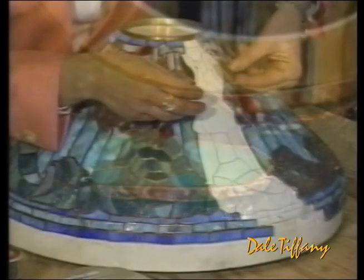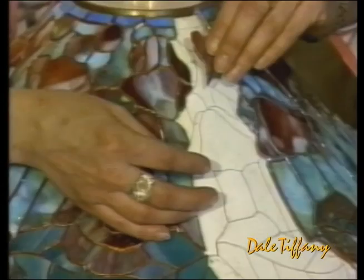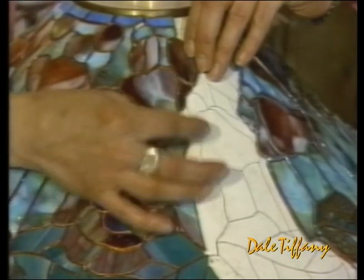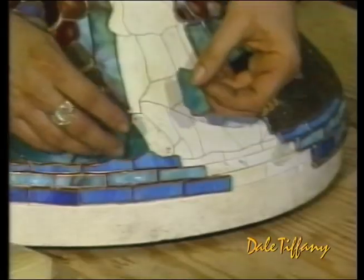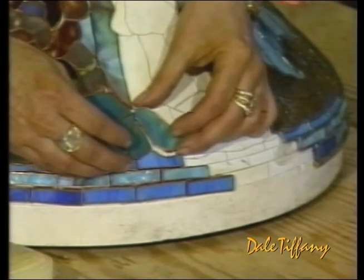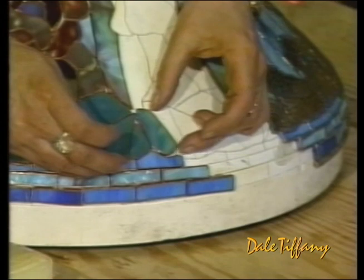The prepared glass pieces are then carefully assembled over various molds or templates according to the style of shade being produced. This is a slow and intricate process requiring both patience and skill, as each piece is accurately positioned in the correct place.